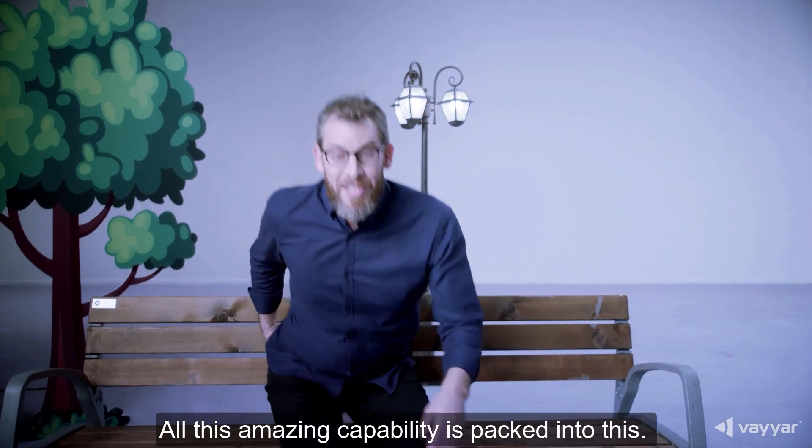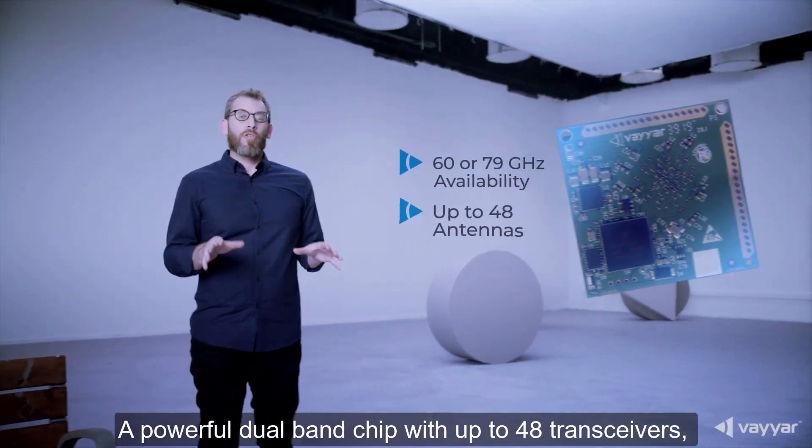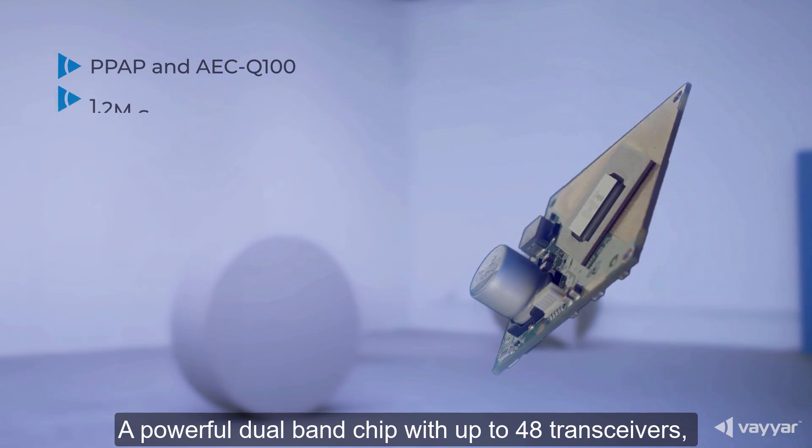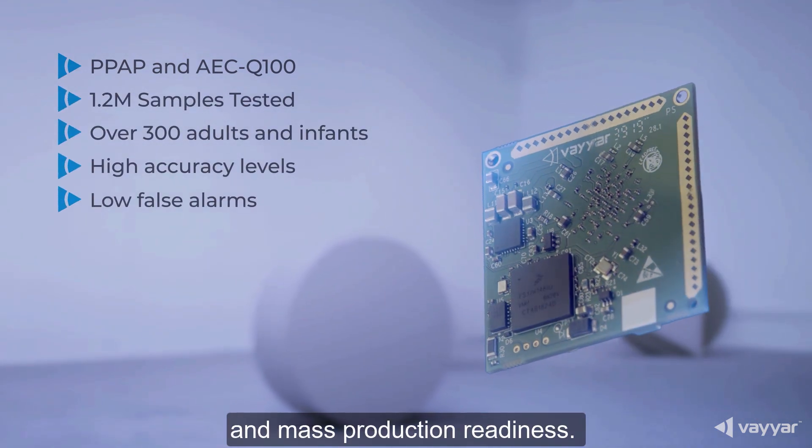All this amazing capability was packed into this — a powerful dual-band chip with up to 48 transceivers, thoroughly tested for CPD, SBR, and mass production readiness.